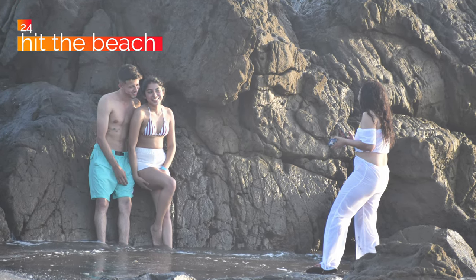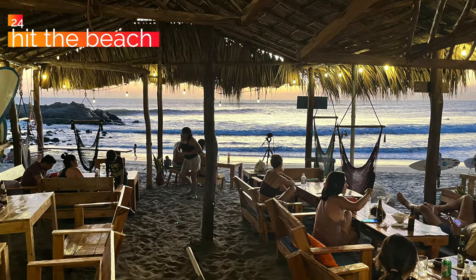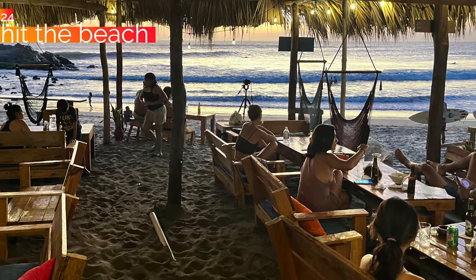At number 24, go sit on the Pacific coast and just relax on the beach — speaks for itself. Number 23, visit the famous Selva Negra or Black Forest in Matagalpa. It's technically a region, but there's a resort there known as Selva Negra. It is one of the most popular things — Nicaraguans go there all the time. It's supposed to be absolutely gorgeous — great location, check it out.